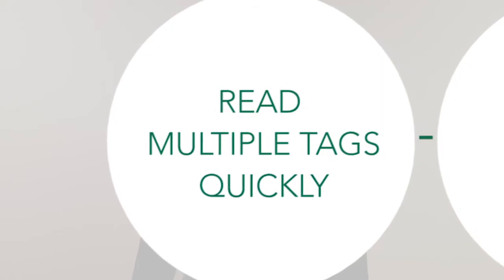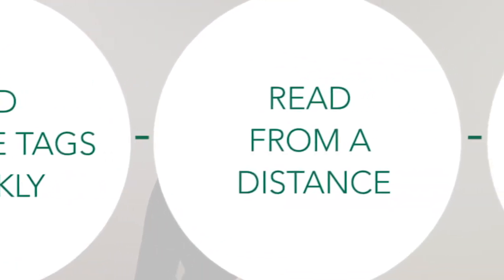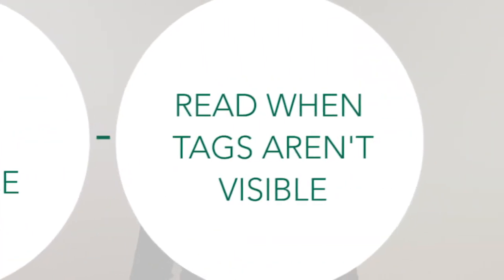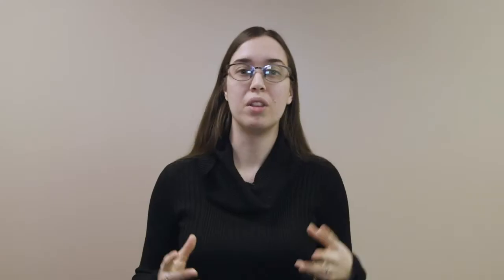RFID has many strengths. Some of these include that you can read multiple tags very quickly, you can read them at quite a distance — very different from a barcode where you have to be up close — and you can read them when the tags are not visible, for example when they're inside a container. At Sage Data we love RFID and have installed many systems using this technology, but only under the right conditions.